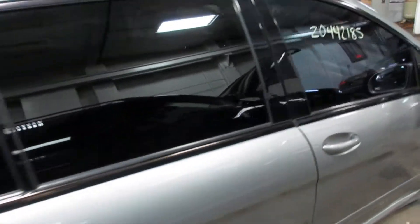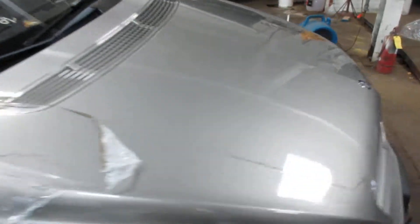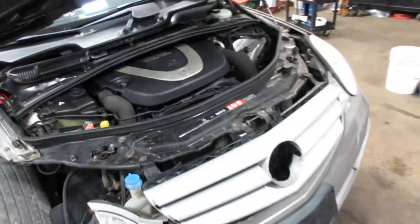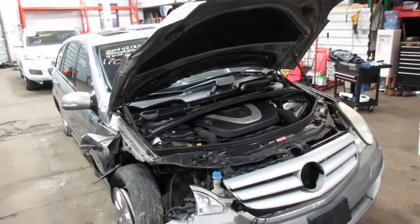Nice rear door. Coming around to the front, opening the hood so you can see the engine — it's a 3.5 liter Mercedes engine. For any parts from this car or any other cars, let us know here at Tom's Foreign Auto Parts. Thank you.